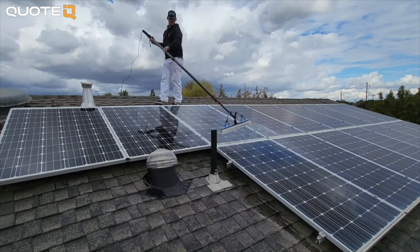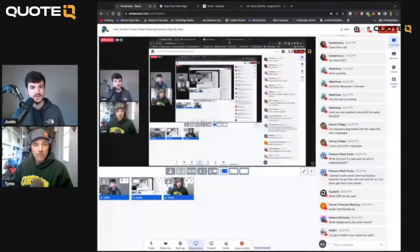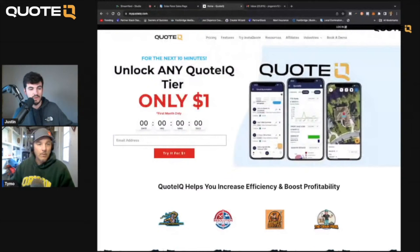As you get better and land bigger accounts, you can charge more. Know your costs, know how much money you need to make, price yourself a little below competition, then adjust based on your close rate. If you're closing over 60% of your estimates, you might be leaving money on the table. If you're closing under 30%, you're probably pricing too high. Tools like QuoteIQ show you your close ratio so you can price accordingly.